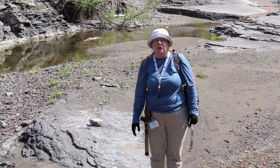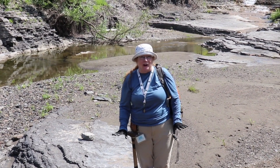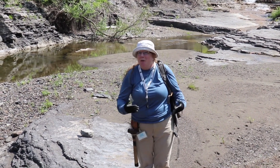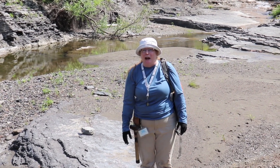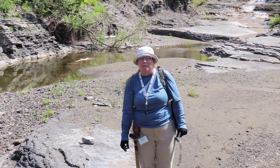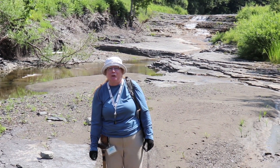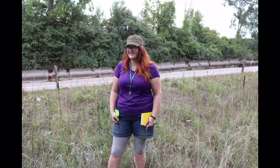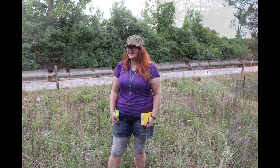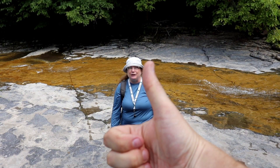Hi and welcome to another virtual field trip to the New York State Museum. Only today, instead of going to the museum, we've left the museum and come out into the field where we're going to look at rocks in their natural habitat on the outcrop. I'm Dr. Lisa Ahmadi, curator of paleontology at the New York State Museum and the State Paleontologist of New York. Joining me is Sarita Morse, a paleontology technician, Kathleen Bonk, a geology technician, and our cameraman Brian Slater.